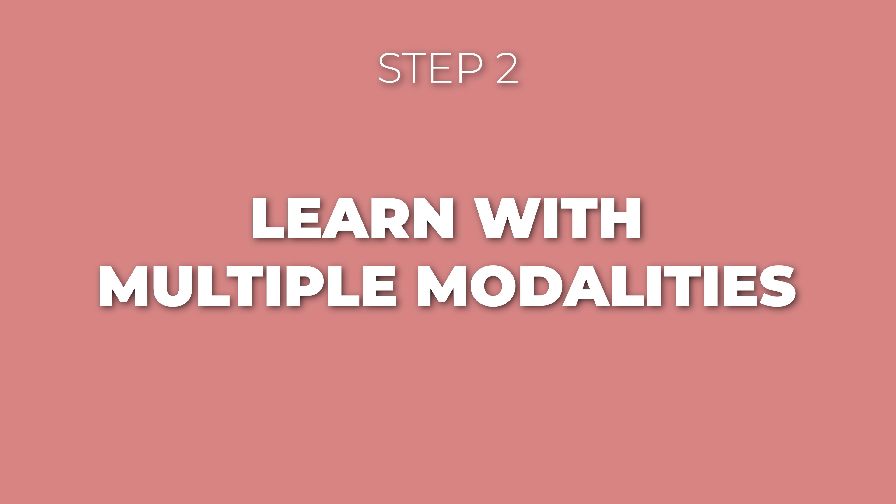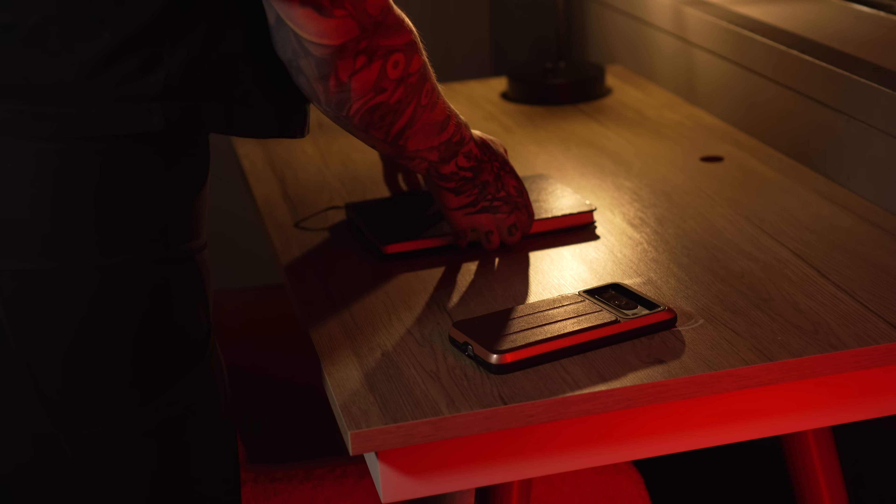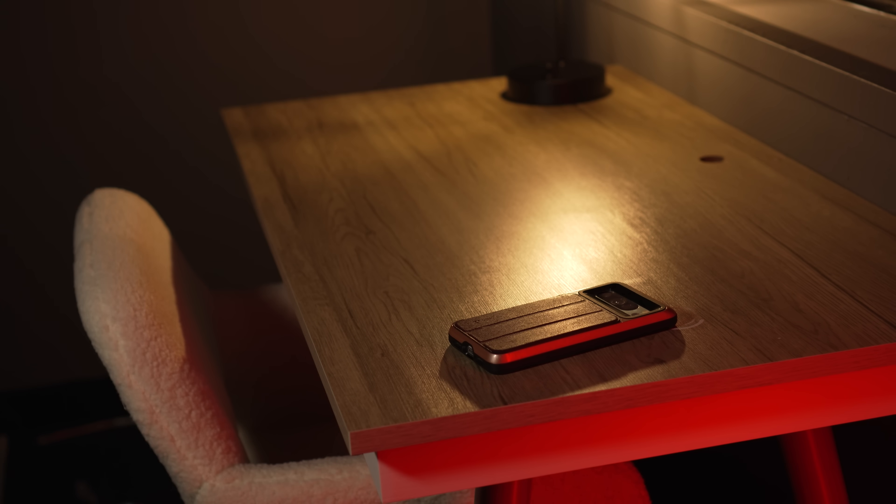Step two: learn with multiple modalities. Now you're ready to actually dig in. But before you start, we need to talk about setting yourself up to win with some basic environment design. Before you start studying, your phone needs to be gone — not on silent or face down on your desk. It needs to be in another room. If your phone is within arm's reach, you will check it. I don't care how disciplined you think you are. Your environment shapes your behavior way more than your willpower ever will.